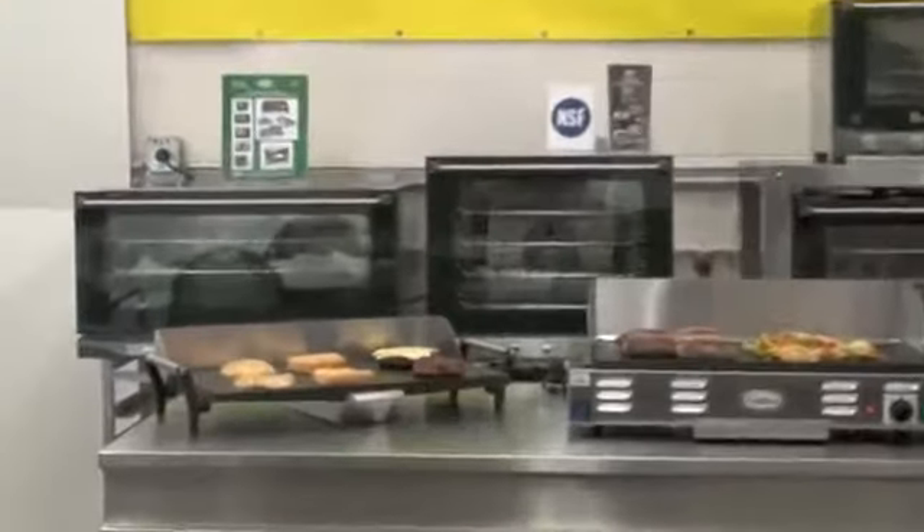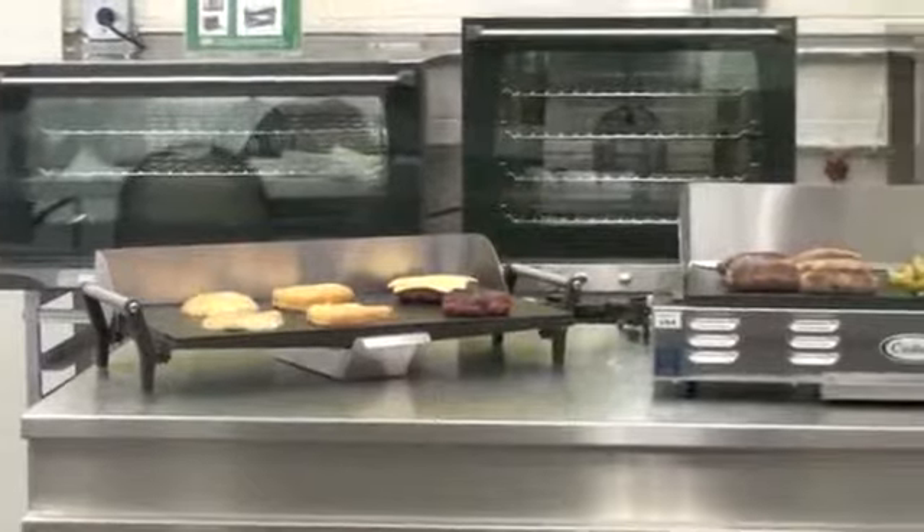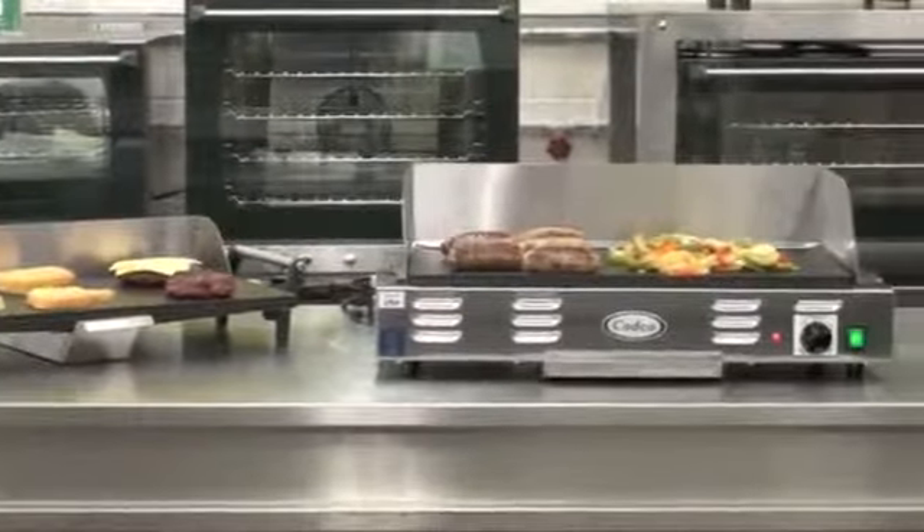I'm often asked, whether via phone, e-mail, or even at trade shows by end users and dealer personnel, who is using our countertop griddles? A couple of examples include convenience stores, bodegas, church and community organizations, restaurants, caterers, concessionaires, and even food demonstration companies that want to prepare a product.